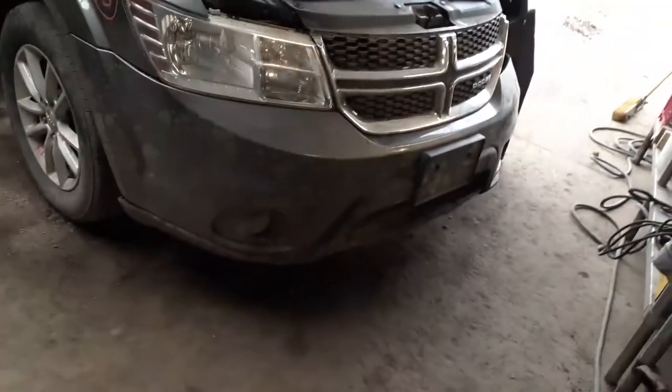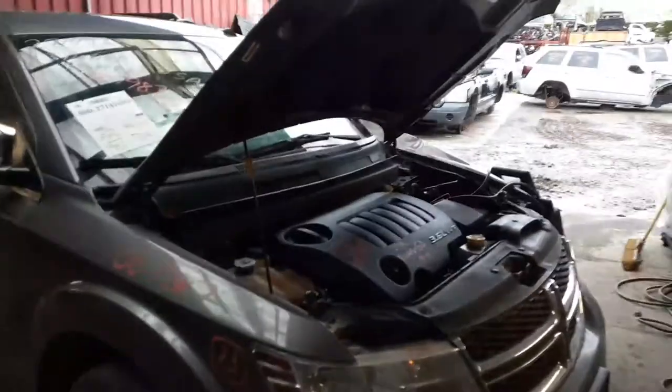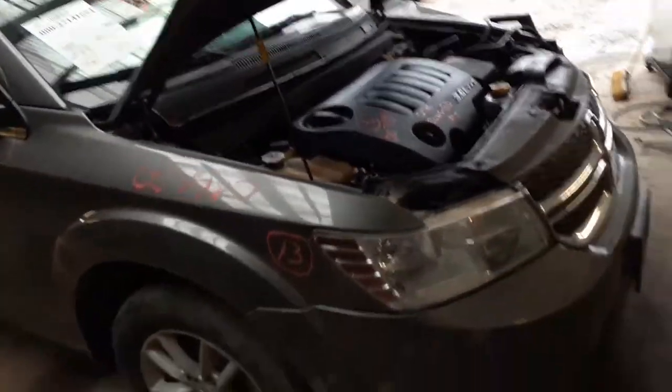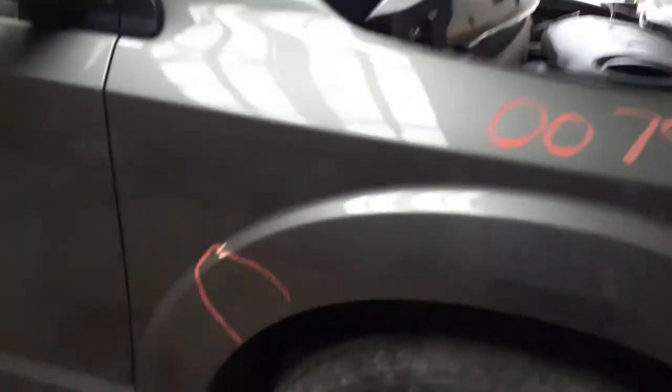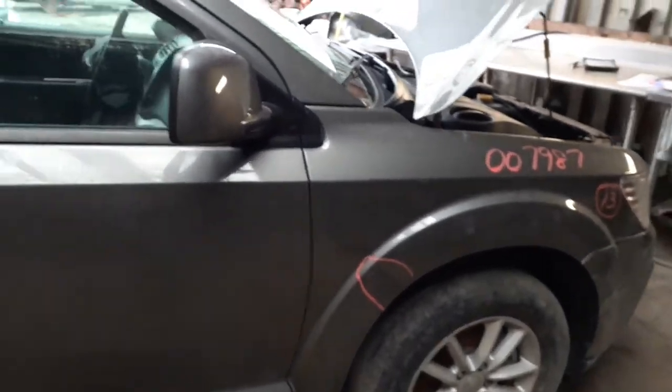We do have a good grille, the fog lights, right side headlight. The hood is no good — it's got two big dents in it — but we have good hinges. Here's the right side fender; it's got about an hour's worth of work in it, you can see a crease in it. Right side mirror is power heated.